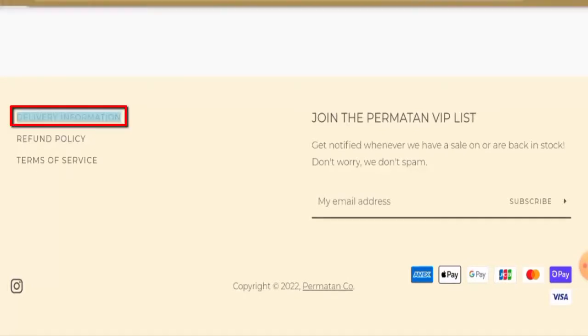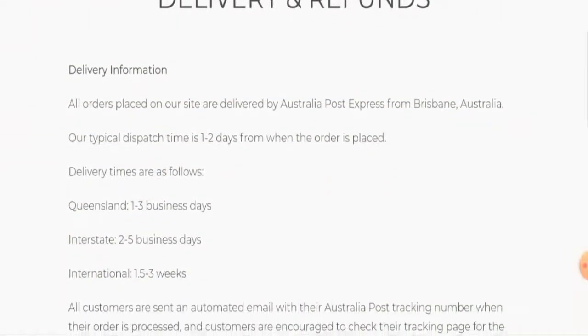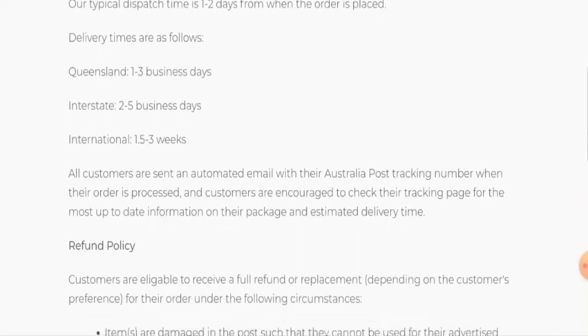Next we'll check the shipping policy. Go to the delivery information and here they've given the shipping timing. The typical dispatch timing is one to two days. For Queensland the delivery timing is one to three business days, for interstate it is two to five business days, and for international it takes 1.5 to three weeks.